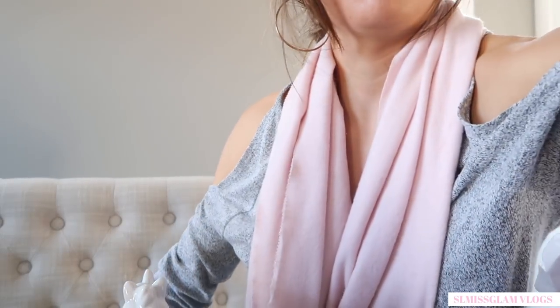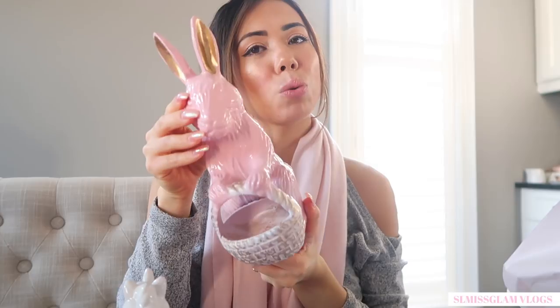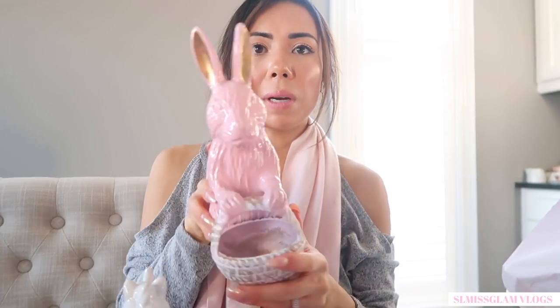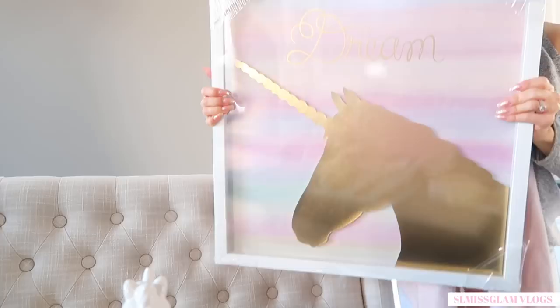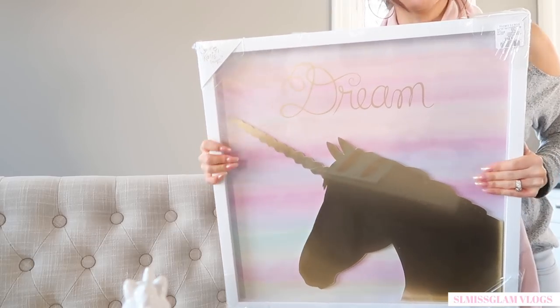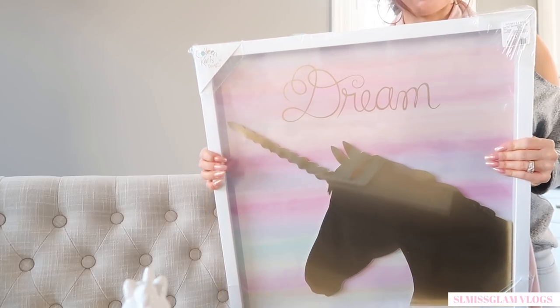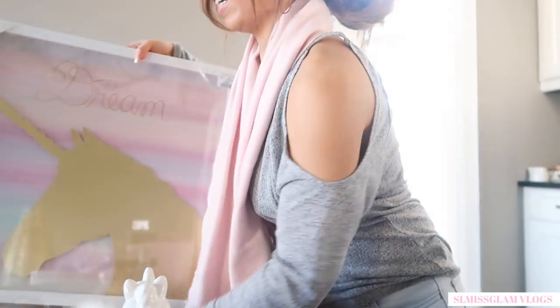I got this Easter bunny for our dining room table — it's got gold, pink, and a little Easter basket so you can put stuff in it. It's from Home Sense and it's really pretty. I also found this unicorn painting at Home Sense in the kids' section — that's where I shop for myself! I'm going to put it in the beauty room. I love the pastel colors and the fact it comes framed. It's a little heavy so hopefully Ryan can hang it.